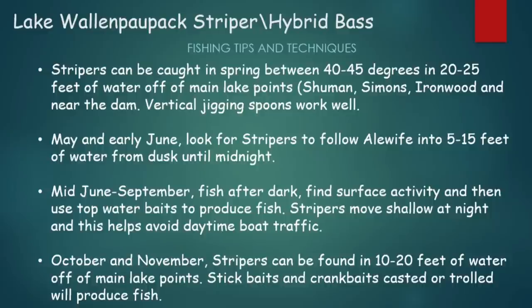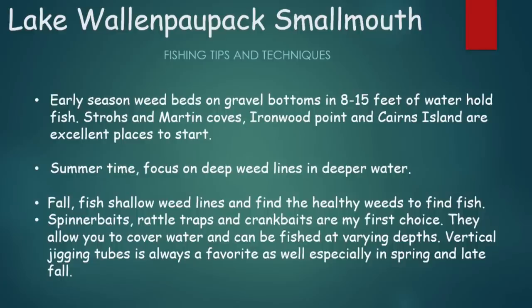In October and November, stripers can be found in that 10 to 20 feet of water range, again off main lake points. Stick baits and crank baits, casted or trolled, will produce fish.